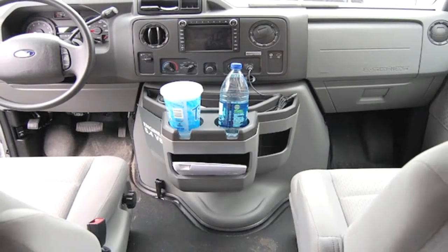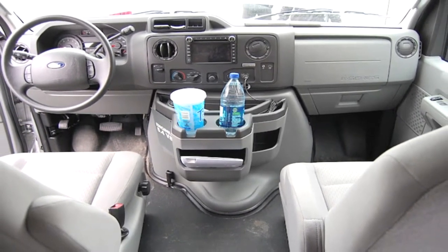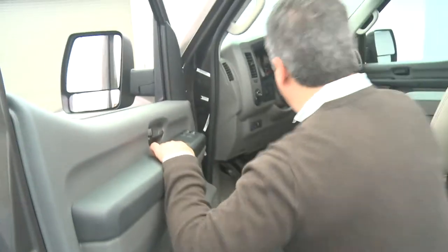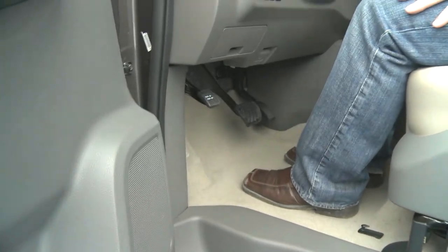In traditional full-size vans, part of the engine intrudes into the front cabin, which really takes away from the front legroom and footroom. In the NV3500 HD, by pushing the engine back, we have plenty of footroom and legroom.